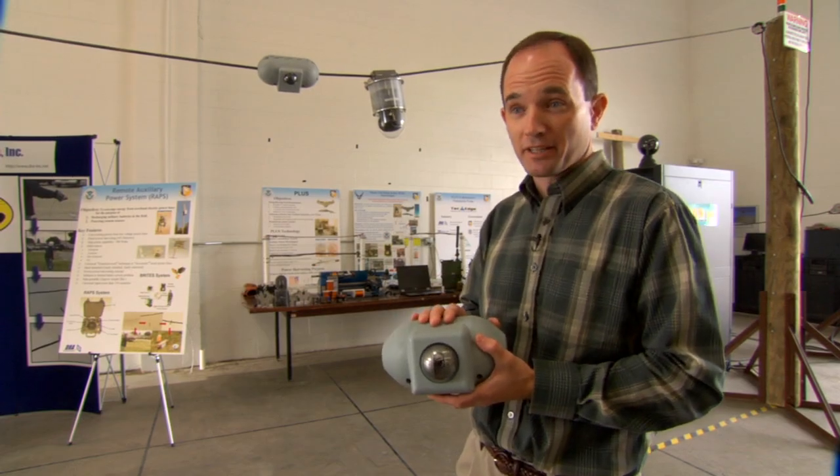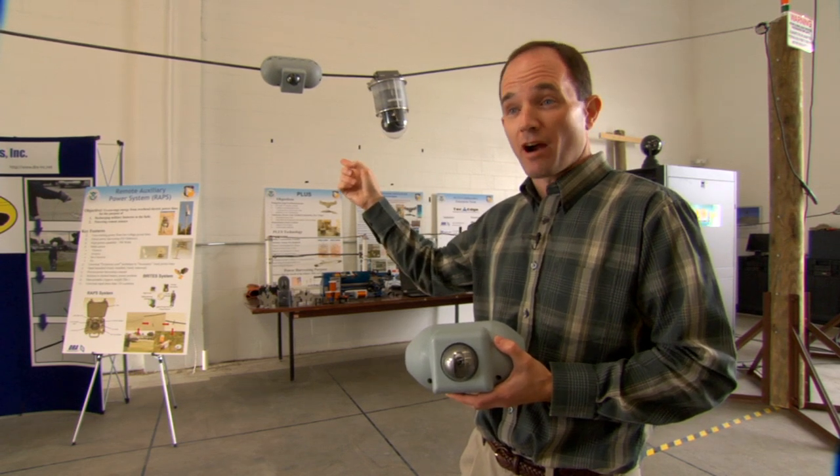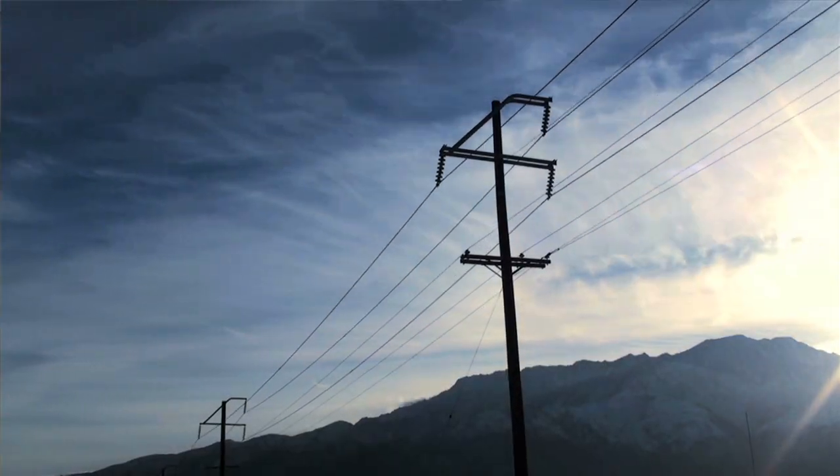This first device was running off a battery. The next one was actually powered off of the power line using their power harvesting techniques. These devices, perched on power lines, would be pretty hard to spot.